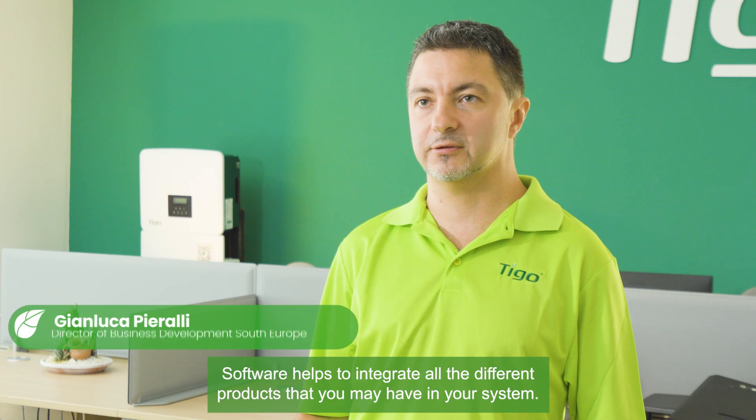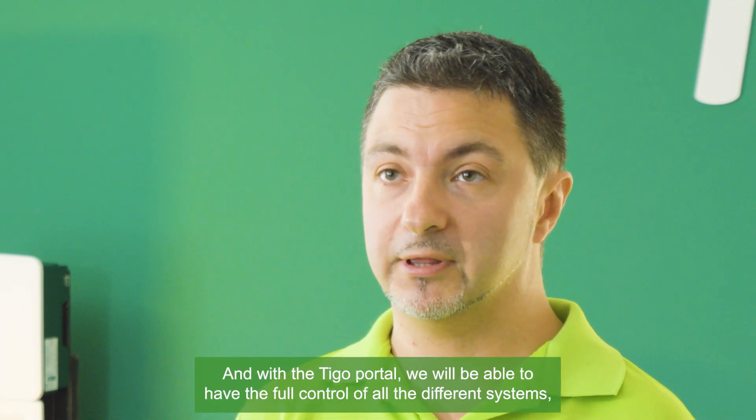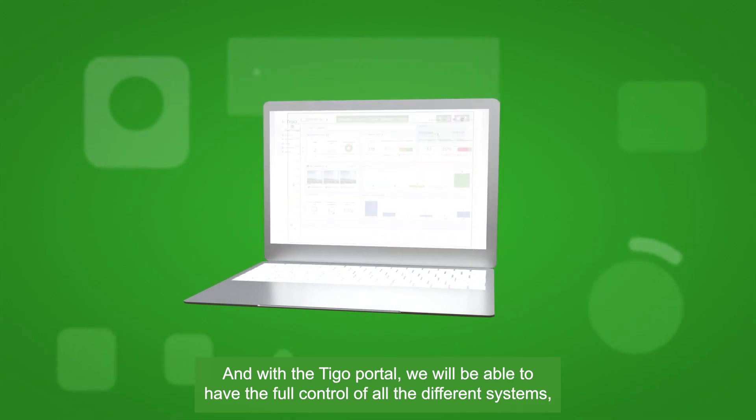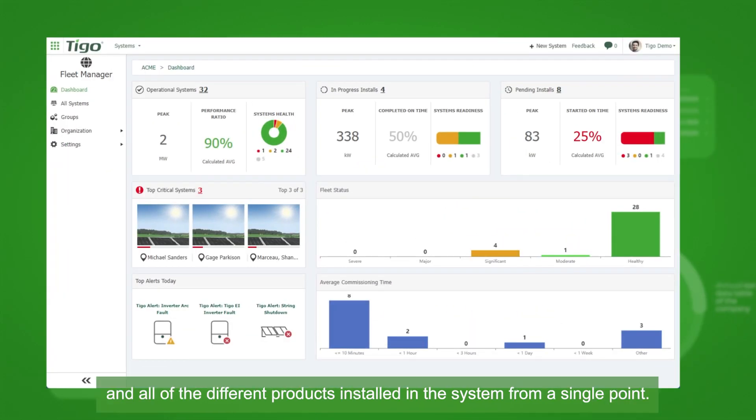Software helps to integrate all the different products that you may have in your system. With Tygo Portal, we'll be able to have full control of all the different systems and all the different products installed in the system from a single point.